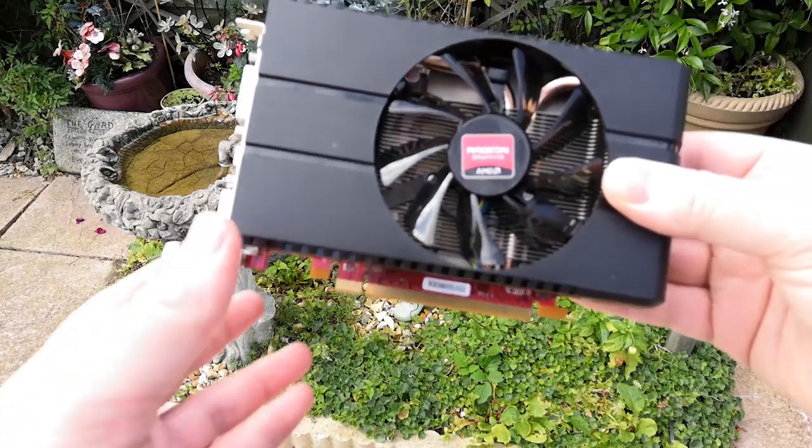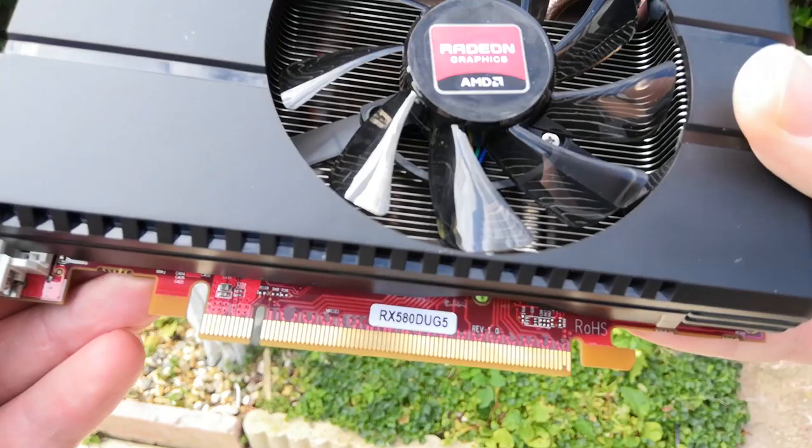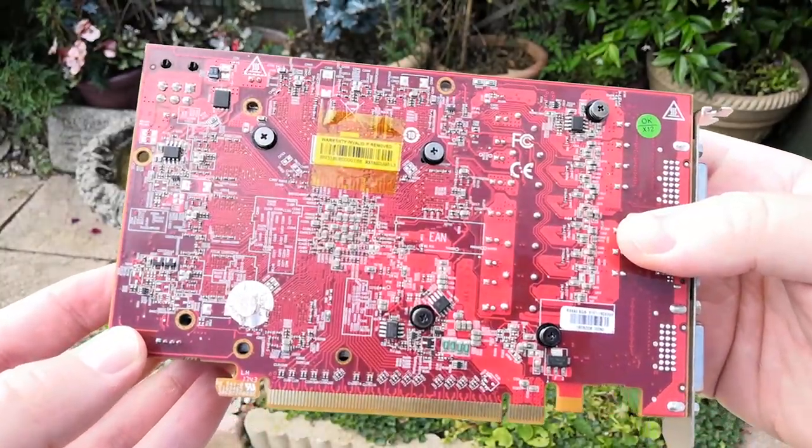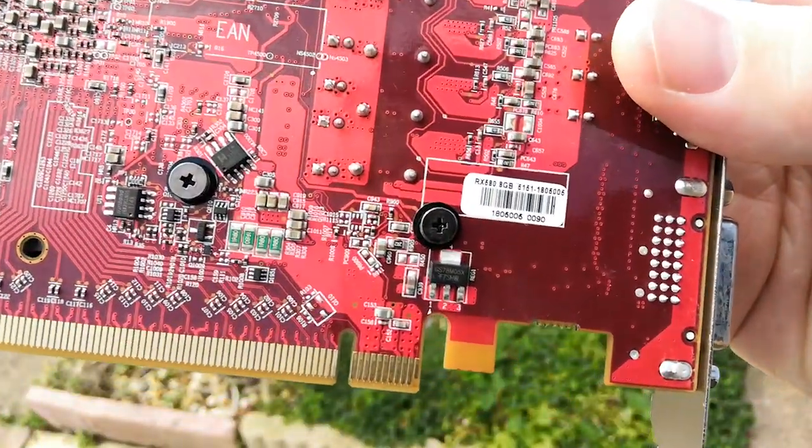Hello everyone and welcome to another video. When I was scouring eBay the other day for some graphics card bargains, I came across something that struck me as unusual - the RX 580 from AMD. The 580 itself isn't an unusual nor rare card; I've dealt with a fair few of them during my time here on YouTube. But what struck me as odd about this one, aside from the size, was the fact that I've never seen one of these before. I can't even find a picture of another one on Google, and for the past 24 hours or so I've been trying to work out just where this thing came from. Let's talk about the specs first of all.